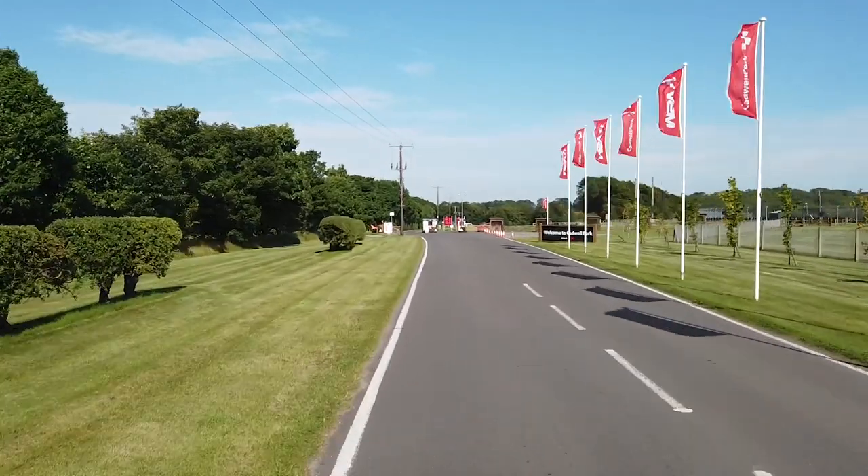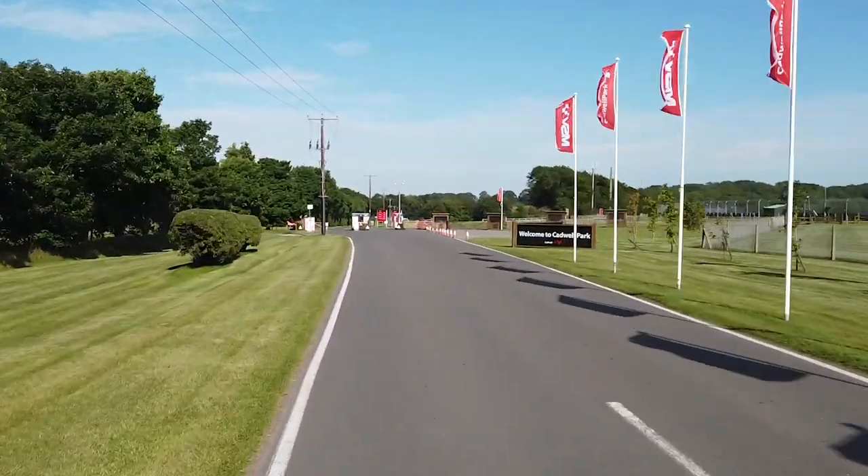Hello and welcome to Cadwell Park for race number two. The weather is so much different to two weeks ago in Alton Park. Today has been glorious, it's been 30 degrees today which is a Thursday.